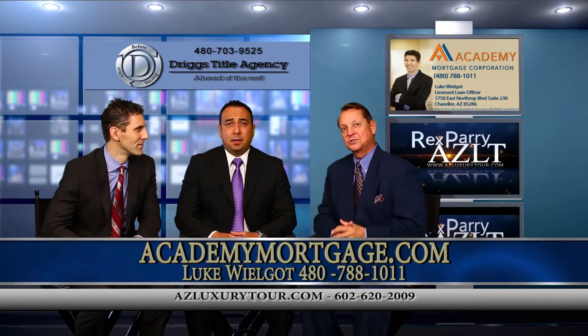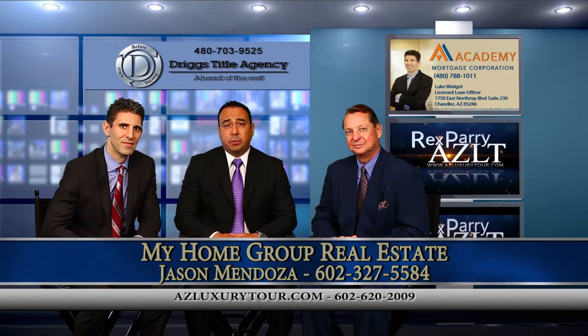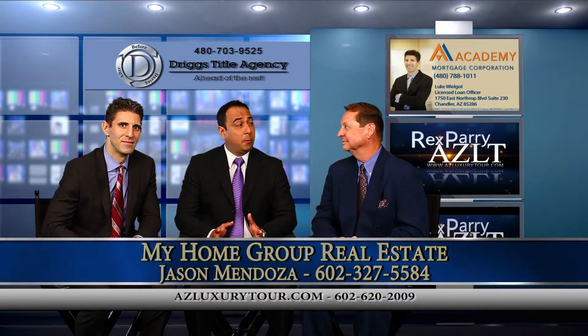Our next guest is Jason. Introduce yourself. I'm Jason Mendoza, associate broker with My Home Group Real Estate. Been in Arizona about four years now.